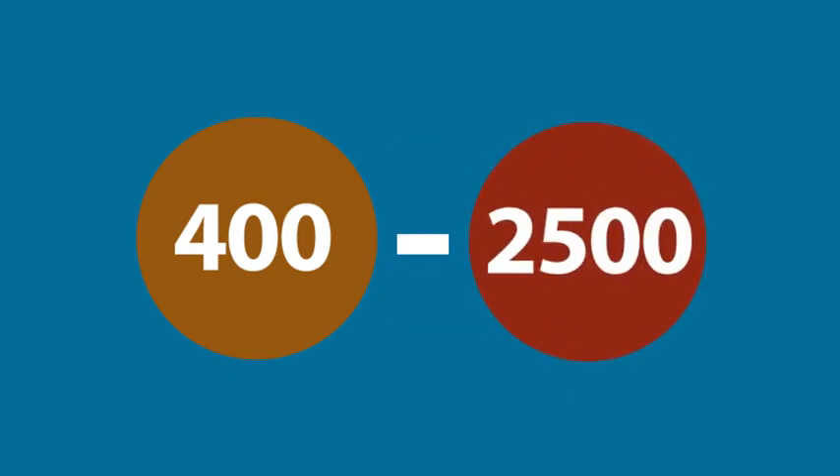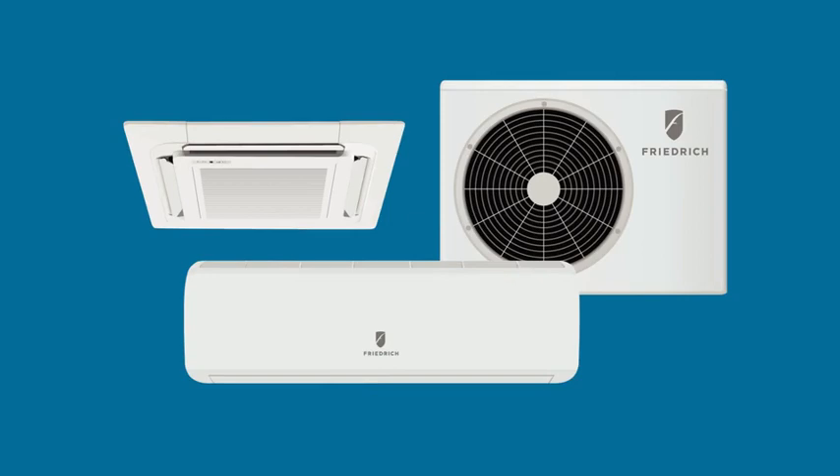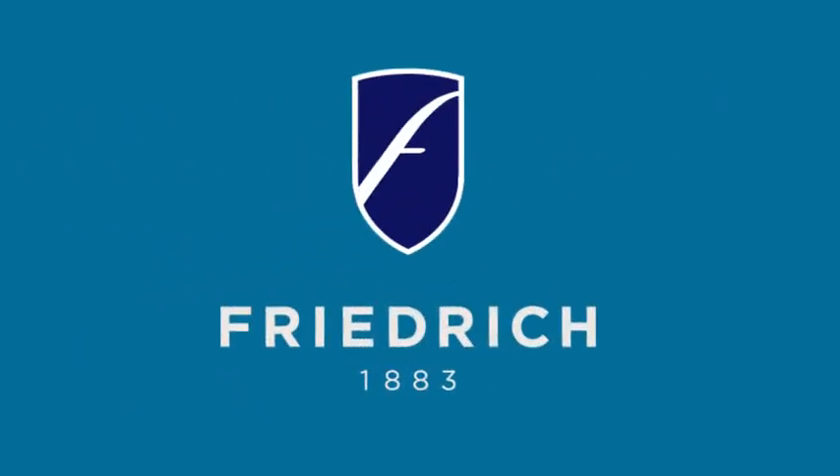So whether you need something for 400 square feet or 2,500 square feet, cooling only, or a model that heats too, Friedrich has a quiet, money-saving option for you. Ductless split systems from Friedrich are one of the quietest, most efficient air conditioning or heating solutions available. Visit your local retailer to learn more.